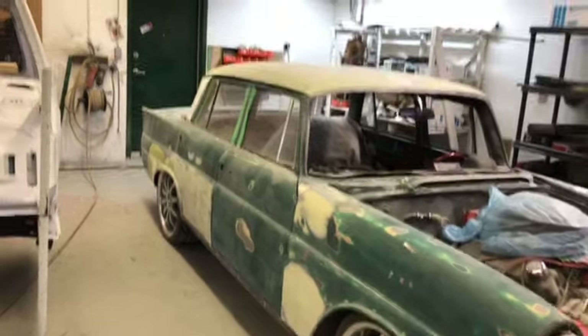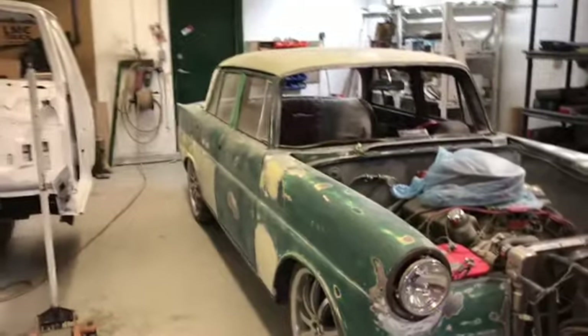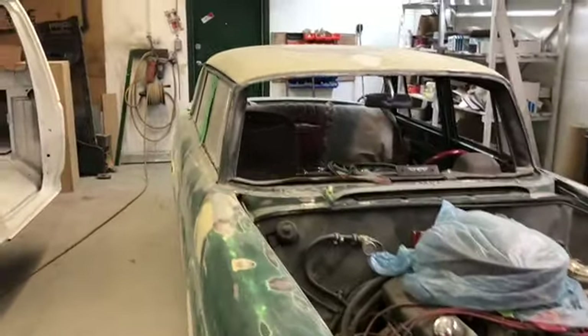All those spots you see are just lightly skimmed and getting blocked down. It's probably lost 30 pounds in bondo — he's had to do a lot of metal work. So the crazy Mercedes is coming along.